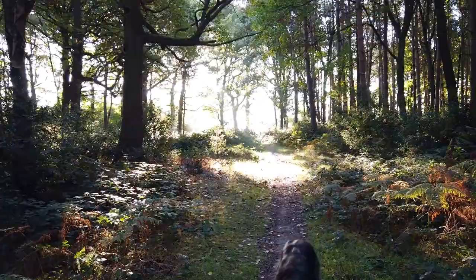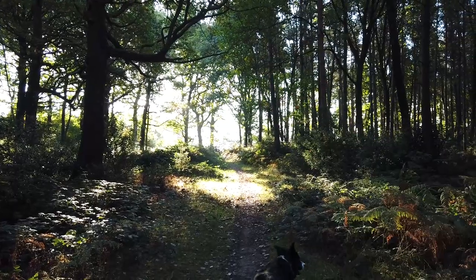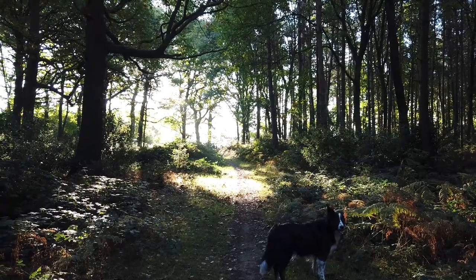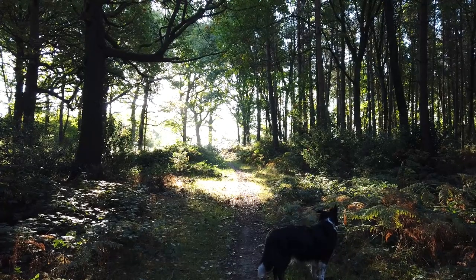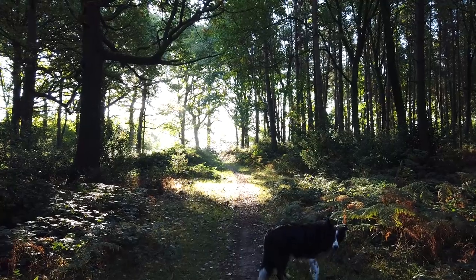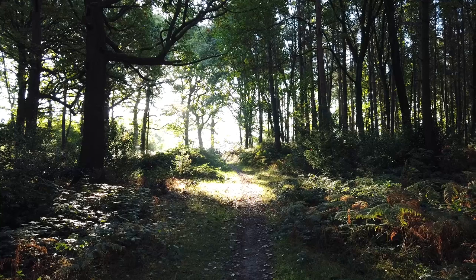I'll just flip you around and show you - that sort of road is just beyond them trees there. But no way am I finished yet. Let's try and get a cheeky image here. It'd be nice if the dog sat in that bit there - might get him to sit in it because when he's breathing you can see his breath.